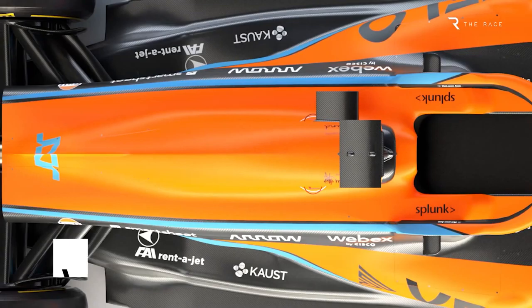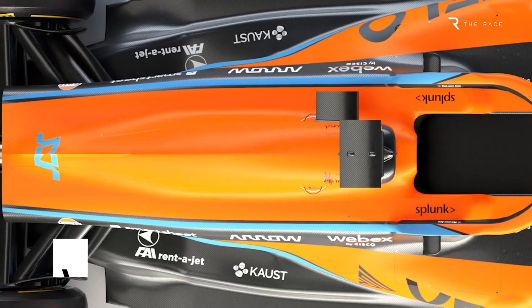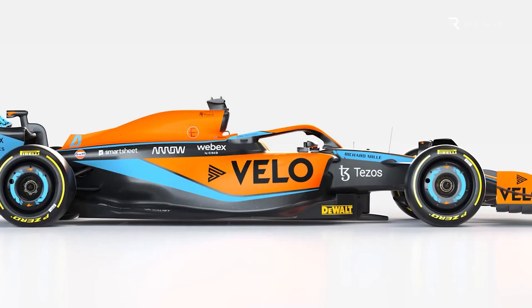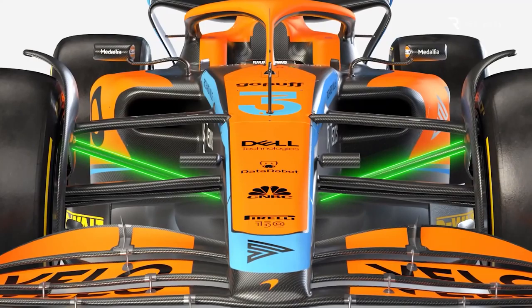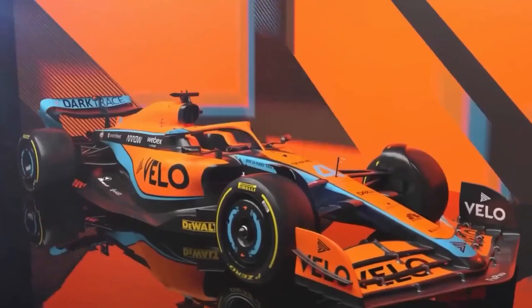Seventh, a new high-downforce rear wing is designed to meet the requirements of the Barcelona track and will also be suited for tracks like Monaco. Eighth, an adjustment was made to the geometry of the lower winglet of the rear brake duct to make it function better with the new floor. Ninth, one of the cockpit strakes has been removed, improving the driver's view particularly as they approach turn apexes. Tenth, a rethought approach to the center diffuser package helps improve airflow around the middle area.